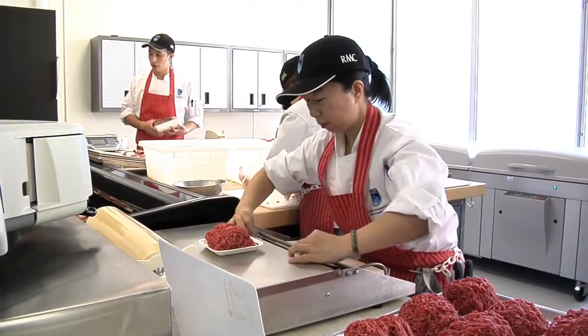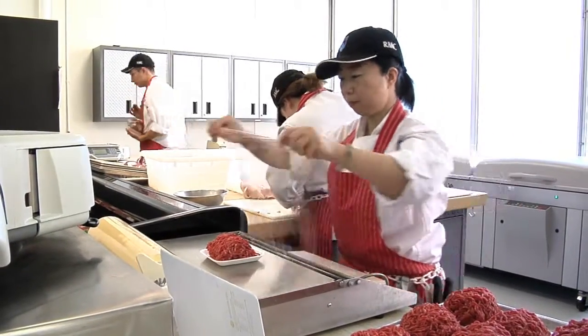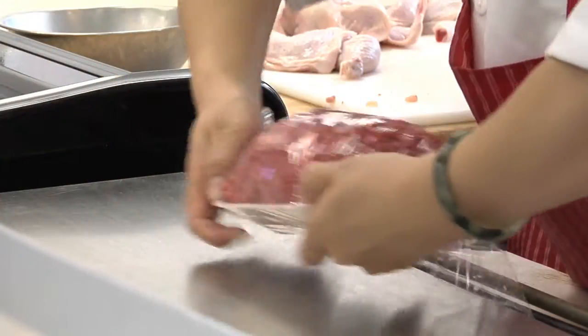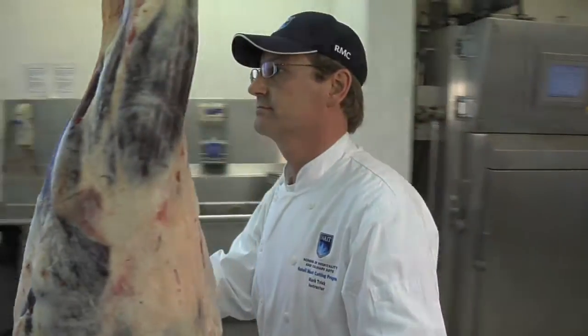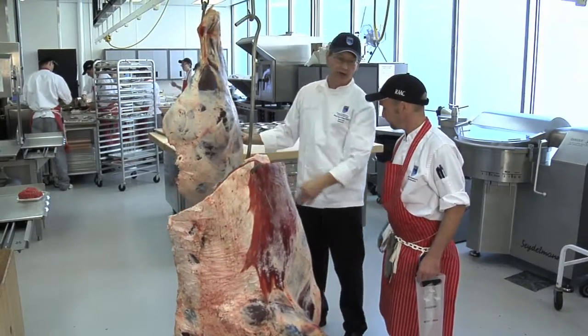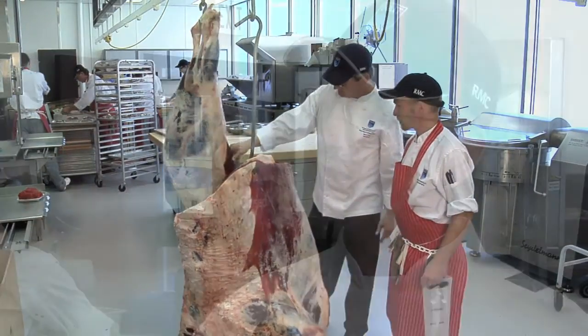The meat in question in Edmonton seems to all be coming from the same supplier. Is that who we purchase meat from here at NAIT? No, it's not. Unfortunately they have traced it back to a supplier here in Edmonton — we don't deal with that supplier. They make further processed items, which is something we don't use here. We bring in whole carcasses to ensure the integrity of the meat, and it also enables us to teach students how to break it down and make those further processed items. We have much better control over the sanitation that way.